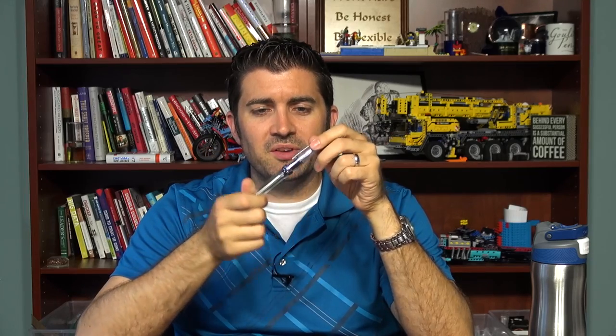Lastly, the TWSBI VAC 700R — it'll fit on the VAC 700 as well, but the R is the current model. You can pull the nib out of there, but you have to be careful with the fins on these feeds because they can break easily. If you can be careful, you can swap those nibs out and do some good stuff.